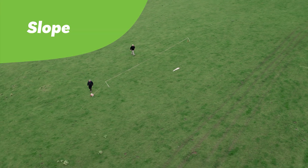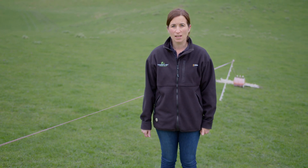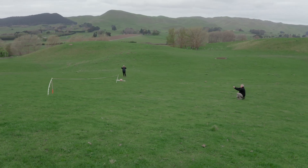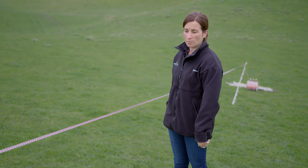Here's an example of a really simple way to measure slope within the paddock, because it's one of the permitted activity standards for intensive winter grazing. Intensive winter grazing in regards to slope is measured at a maximum of 10 degrees over any 20 metre stretch of the paddock.